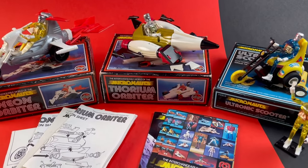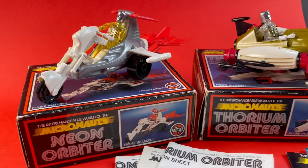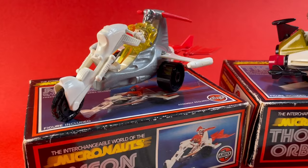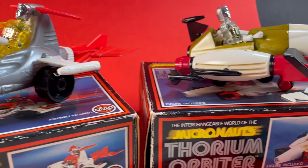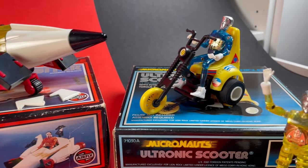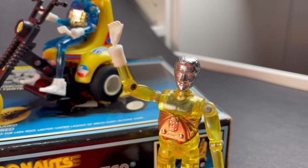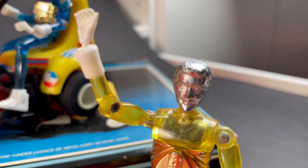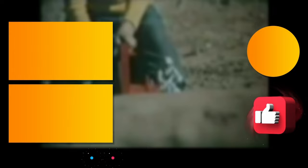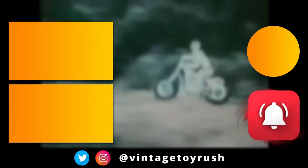I'm really happy with this bundle of Micronauts. Thanks Joe for listing them at what I think are a very reasonable price. We have the Neon Orbiter — an awesome trike. The Thorium Orbiter looking magnificent there. And the Ultronic Scooter. And I think we'll leave it to this Time Traveler to have the last word. Till next time. Thanks for making it this far — leave a comment, like and subscribe. Or try some of these other VTR classics. Until next time, stay safe and cheers.